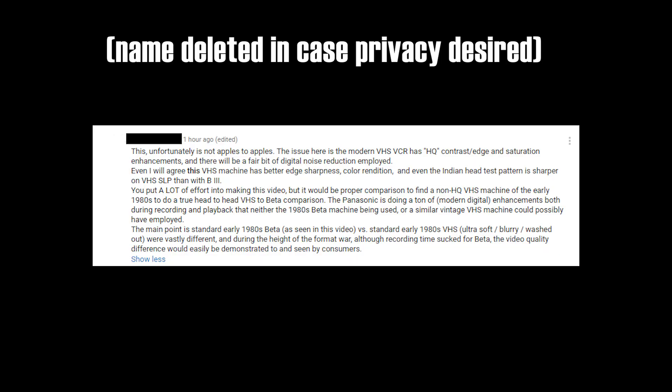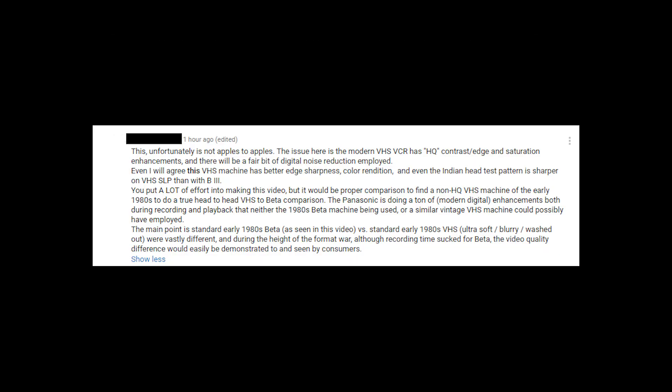It's not exactly easy to find a beta machine in stellar shape. These recordings were made with my best beta VCR, which is well over 30 years old. This video has been re-uploaded to address an unfair advantage the VHS footage had in the previous version — the age of the VCR. A user did rightly point out that the newer VHS machine has VHS HQ enabled and digital signal processing, which would give it an edge.